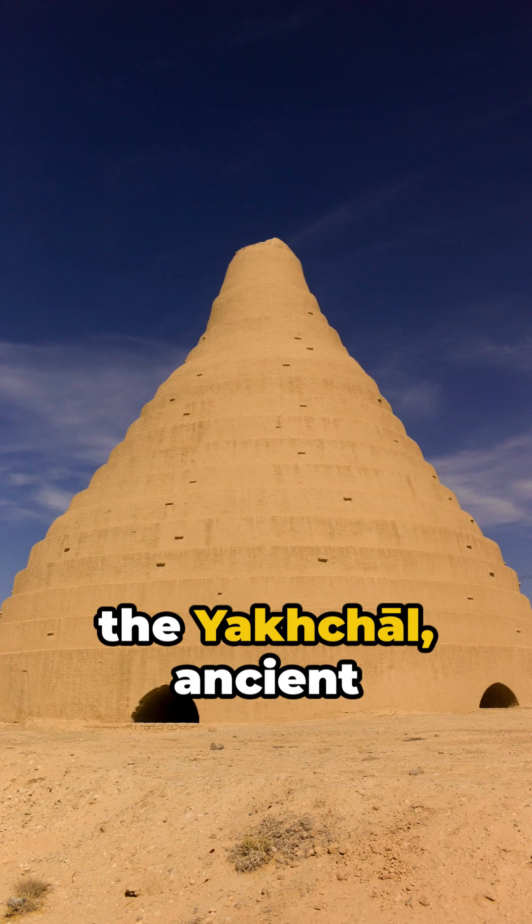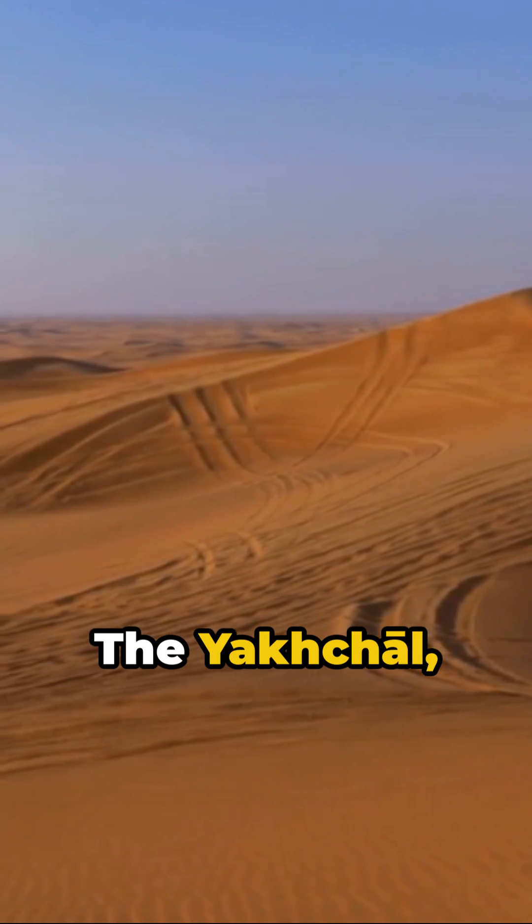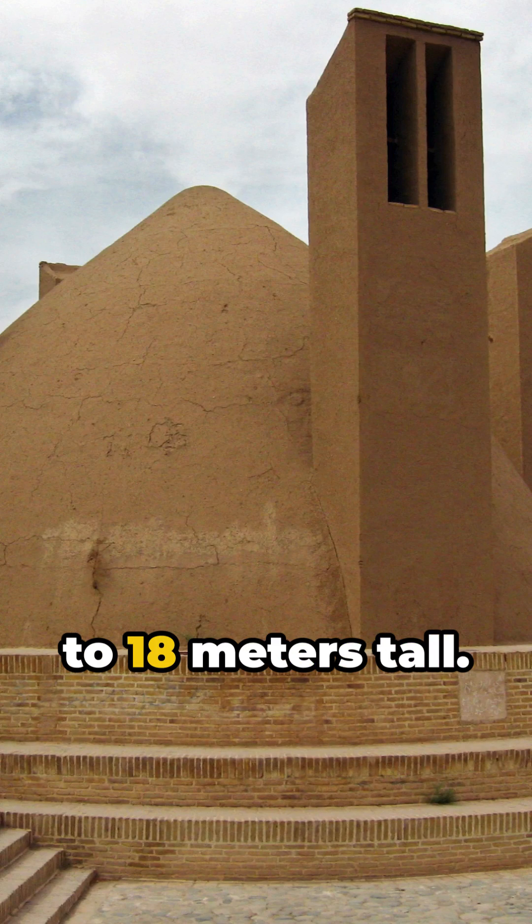Welcome to the ingenious world of the Yakchal, ancient Persia's answer to refrigeration in the desert heat. The Yakchal, literally meaning ice pit, stands up to 18 meters tall.